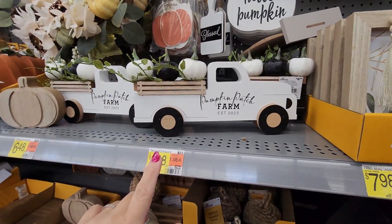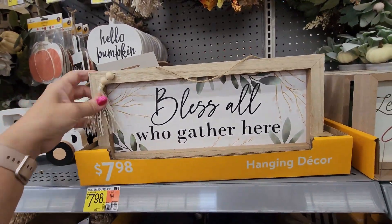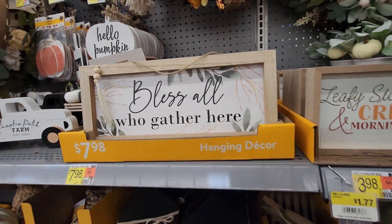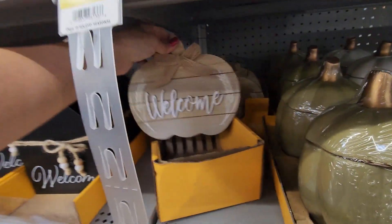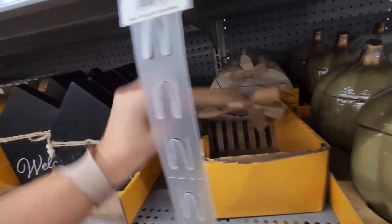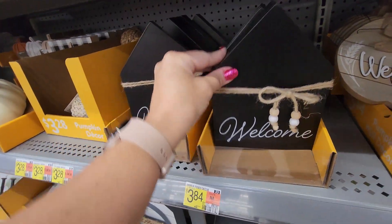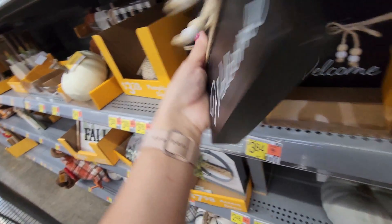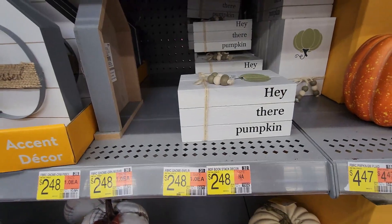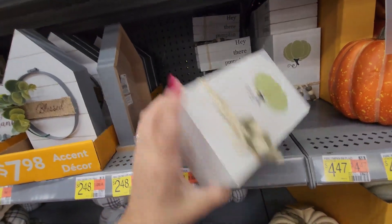The pumpkin patch wooden decor is $6.48. Then 'Blessed Are All Who Gather Here' — another wood one for $7.98. There are a lot of these little wood decor plaques you can hang. One black wood plaque is $5.44, another is $3.98.